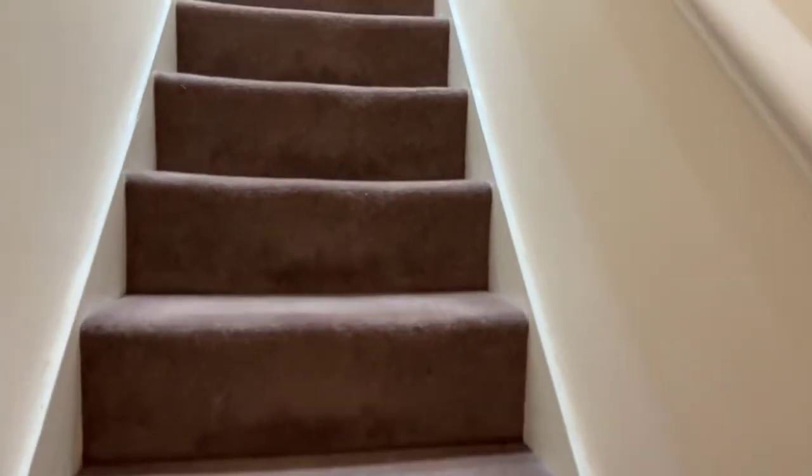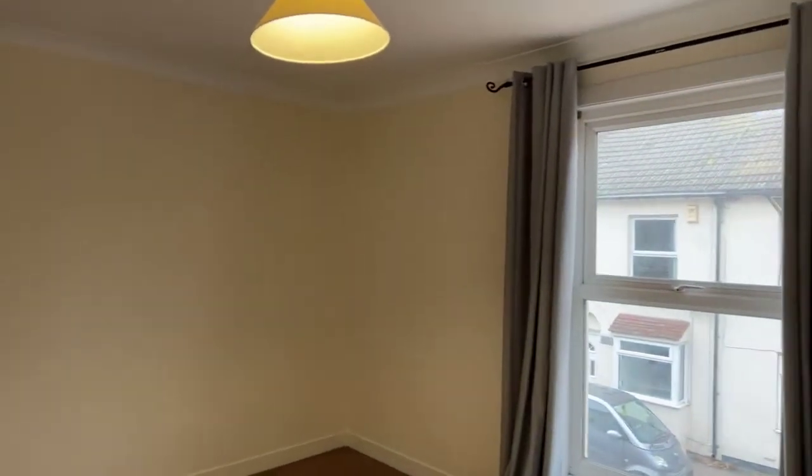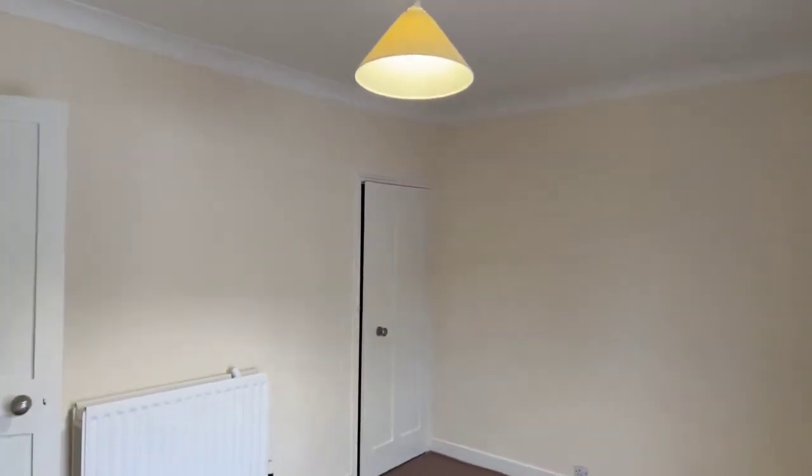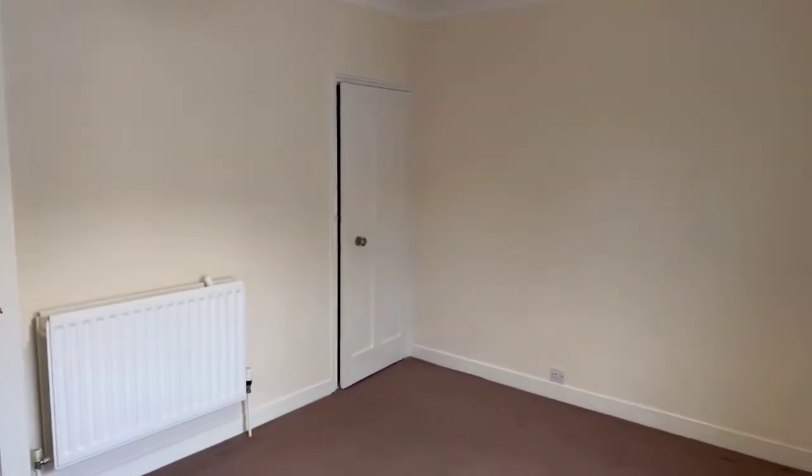As mentioned, this property is ready to move into almost immediately, other than a few minor repairs. The property will be available from the first week of January, obviously following your referencing.